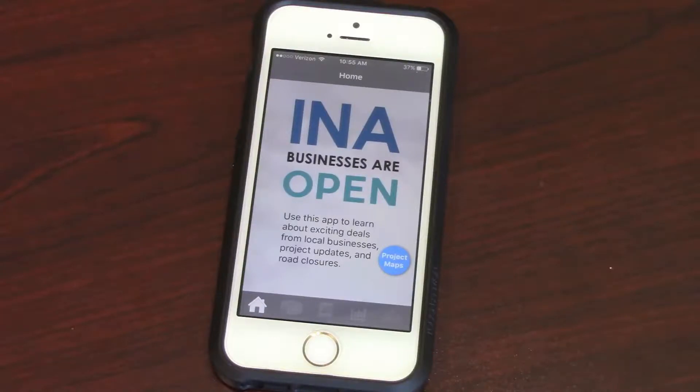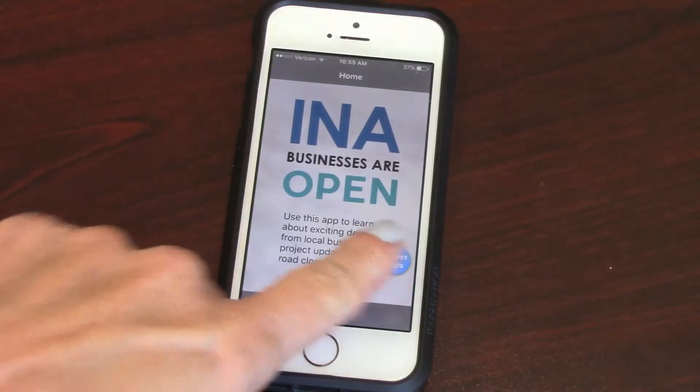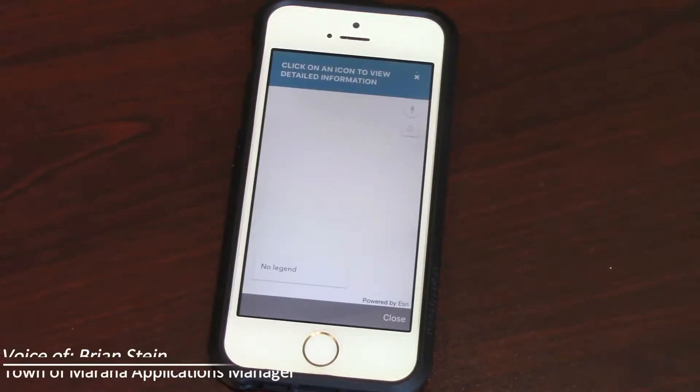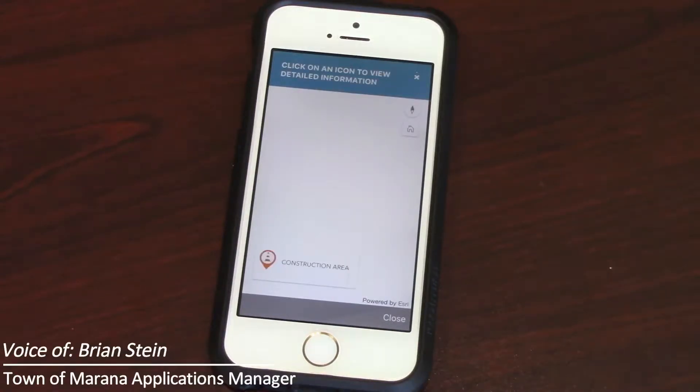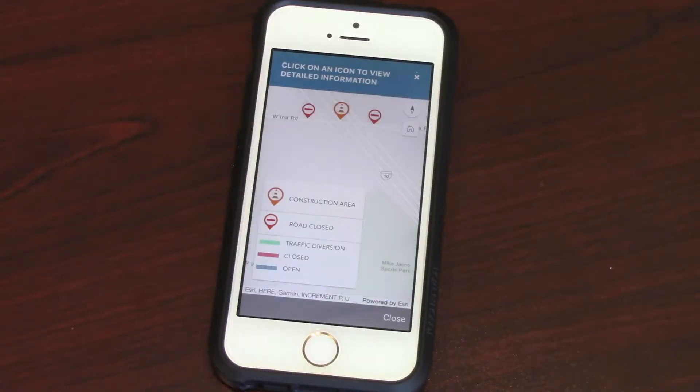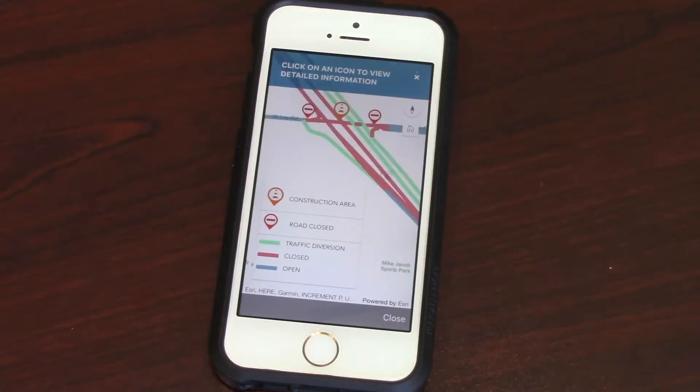The app basically has four pillars to it. The first pillar is the project map, available through almost every page. There are four different maps to choose from and the map is fully interactive, so you can tap on any of these icons to get more information.